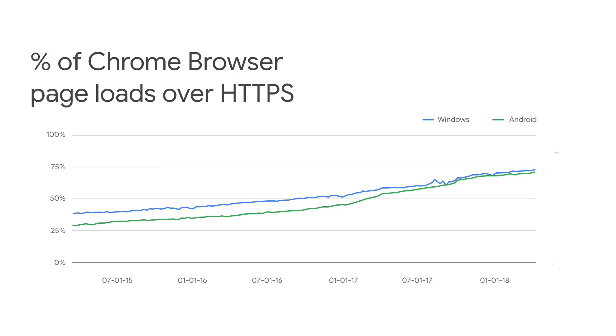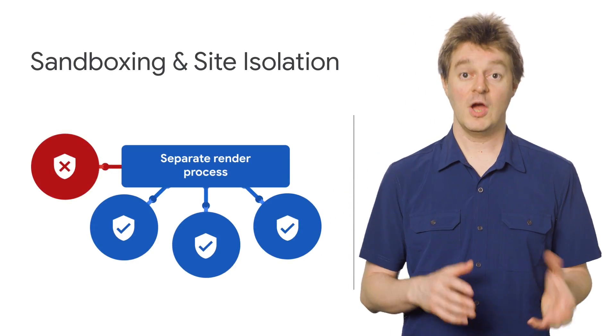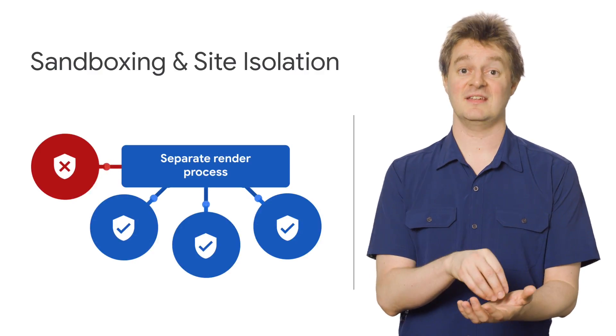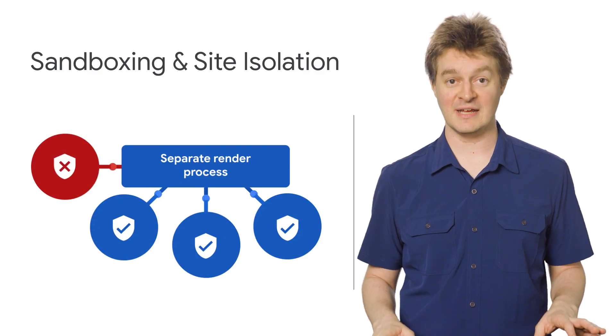Even with strong web encryption, new vectors keep emerging. With Spectre and Meltdown, we saw machines around the world suddenly at risk. We reduced the ability for malicious code to spread with sandboxing. Originally, we built Chrome with tab sandboxing, which prevents tabs from interfering with each other. Now, with site isolation, different sites in one tab cannot affect each other or leak data.